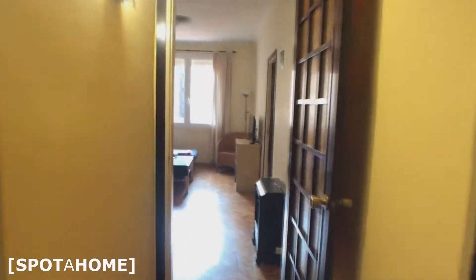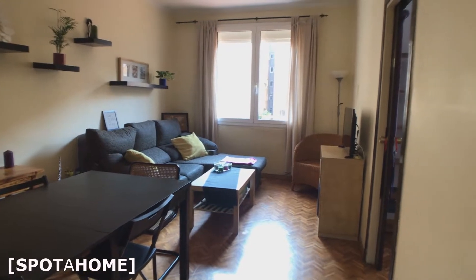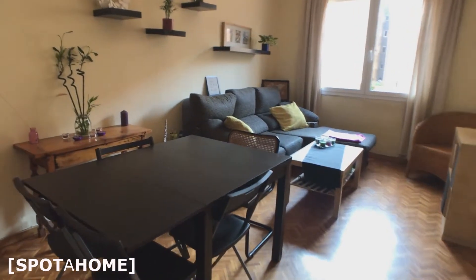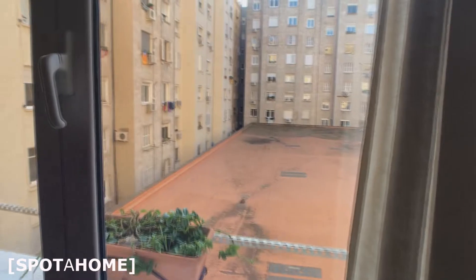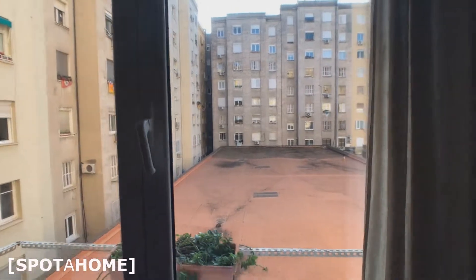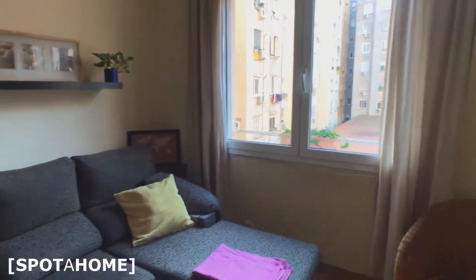And now we're gonna walk through the corridor till we get to the living room. This is the living room, with the table and this couch to lay and relax. The TV is not working right now, but that's all right. And here you have this interior patio — super bright. It gives light to all the living room, as you can see.